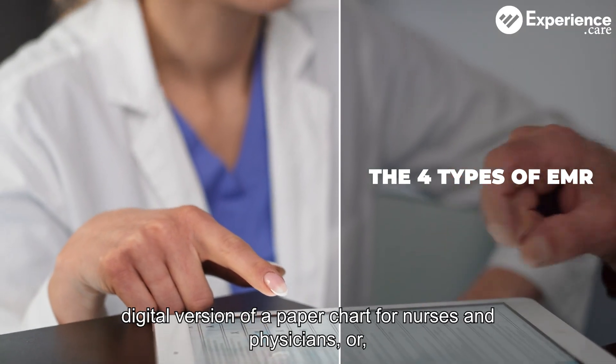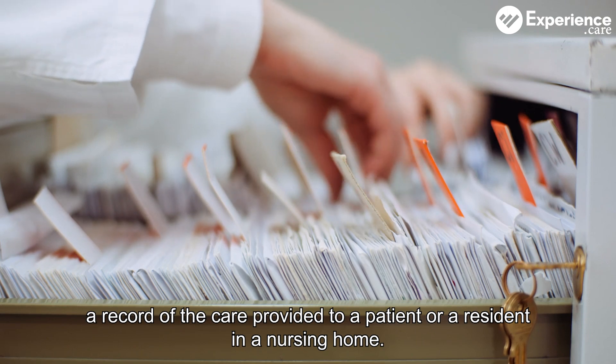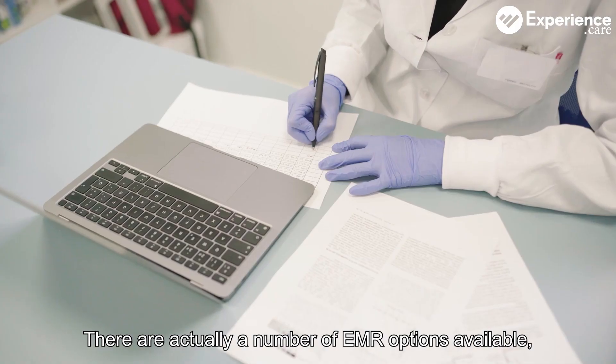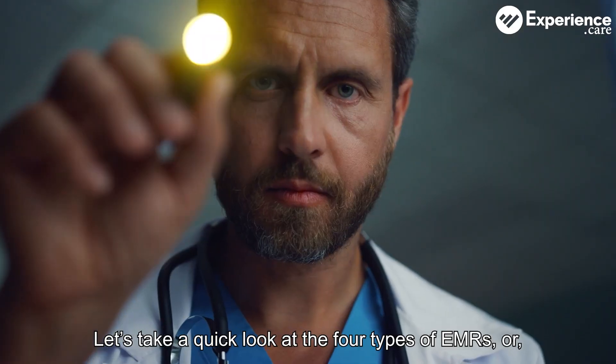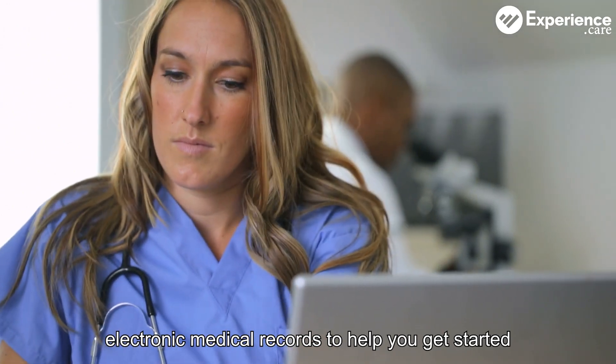An EMR functions as a digital version of a paper chart for nurses and physicians, or a record of the care provided to a patient or a resident in a nursing home. There are actually a number of EMR options available, which means it's not always easy to find the one that best serves your needs. Let's take a quick look at the four types of EMRs, or electronic medical records, to help you get started.